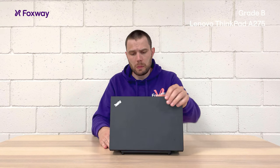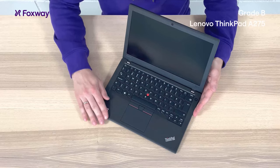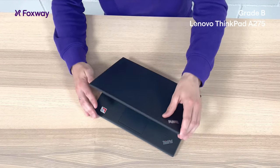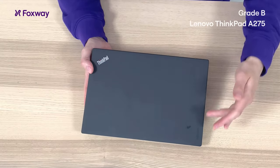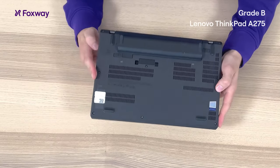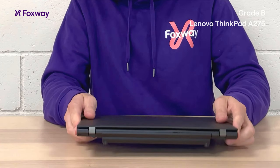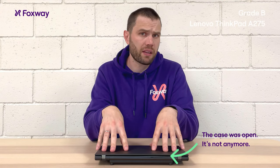As you can see, the computer is in really good condition. This is standard for B grade. The keyboard and screen are in really good condition. On the top there might be some scratches, for example security sticker removal marks, and on the back there might be some small scratches. No pieces are missing, but all in all this is in wonderful condition and this is what you can expect from our B grade.